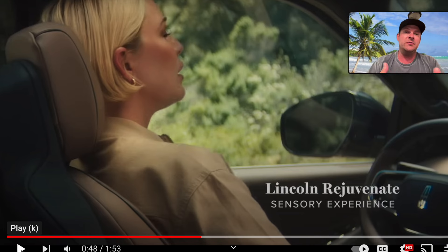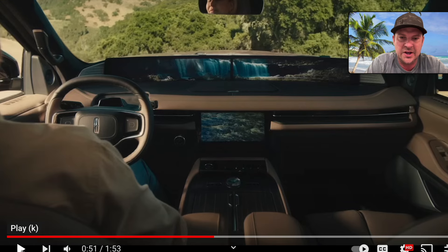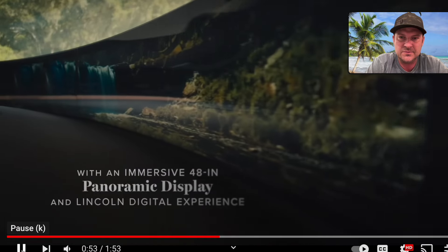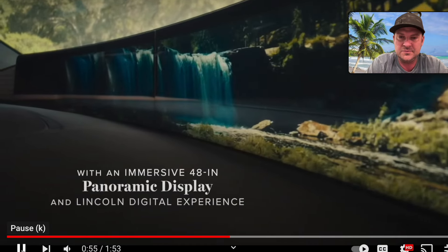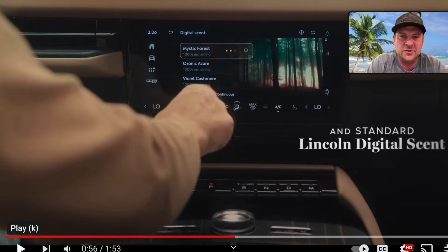The 'Rejuvenate' feature allows different fragrances and sensory experiences built into the car. Some people might not appreciate it, but I think a lot of the people shopping for Navigators will. And just look at those details — a 48-inch panoramic display, insane. They're really focusing on the sensory experience and trying to get you in a certain zen or energy state, and it looks like they put a lot into this.